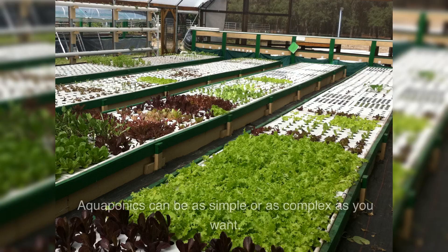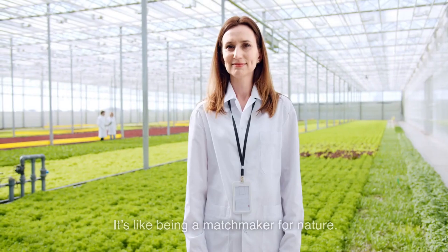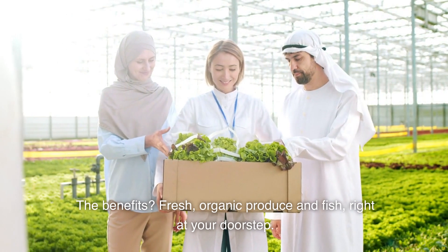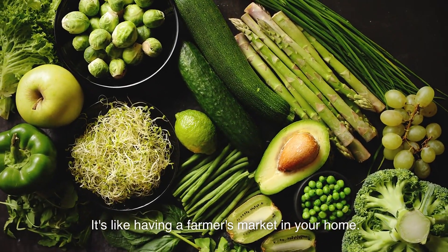Now, the setup. Aquaponics can be as simple or as complex as you want, from a small indoor system to a large commercial operation. It's all about balancing the needs of the fish with the needs of the plants — it's like being a matchmaker for nature. The benefits? Fresh, organic produce and fish, right at your doorstep. It's like having a farmer's market in your home.